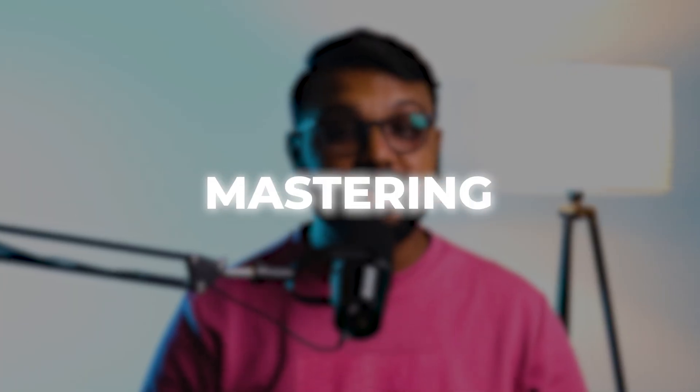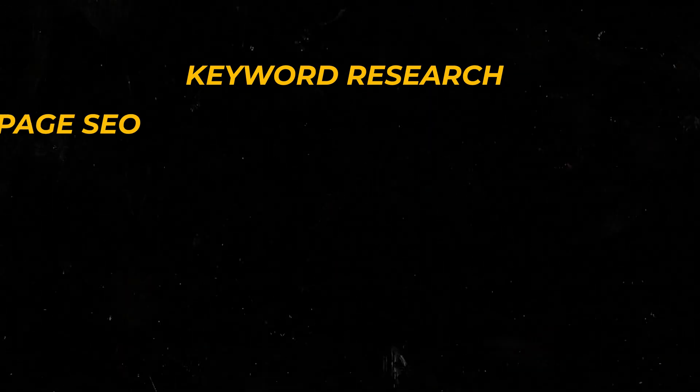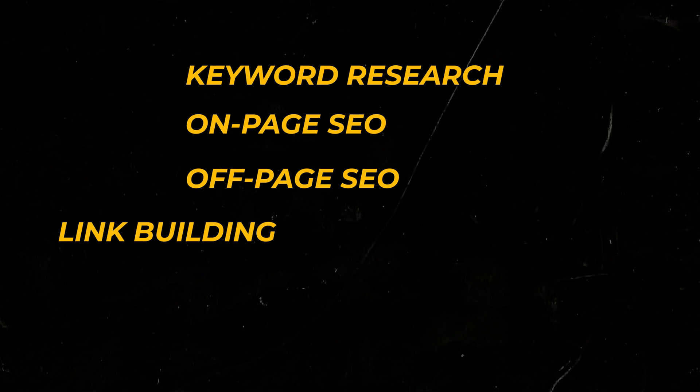In 2024, mastering SEO doesn't have to drain your wallet. Whether you are a small business, a blogger, or a startup, free tools are more powerful than ever, helping you compete with big brands without spending on premium SEO tools. There are so many things involved in SEO — keyword research, on-page SEO, off-page SEO, link building, content writing, and many more, and it's quite obvious that if you want all of these features it's going to be expensive.